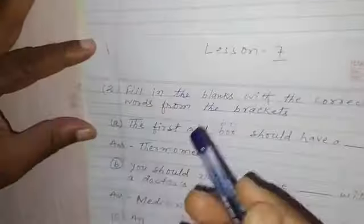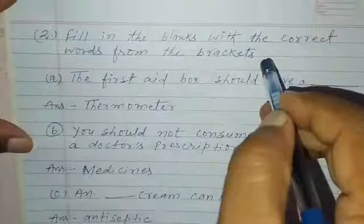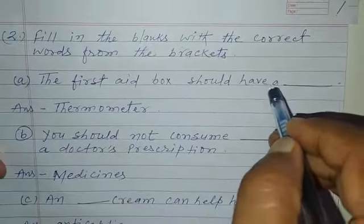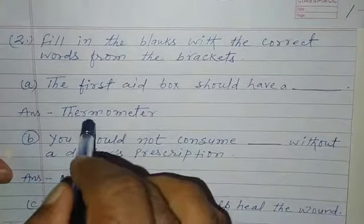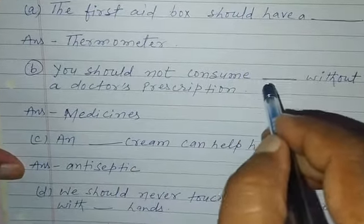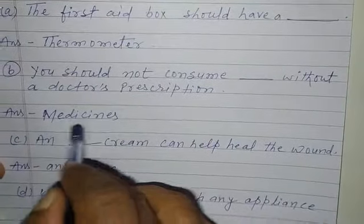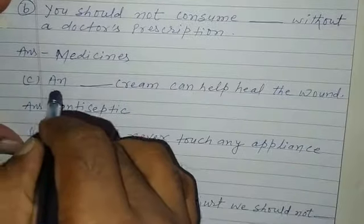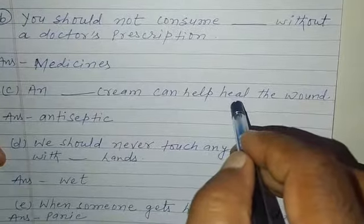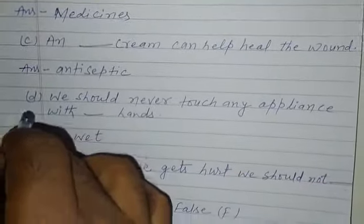Now question number 2. Fill in the blanks with the correct words from the brackets. A. The first aid box should have a dash. Answer is thermometer. Question number B. You should not consume dash without a doctor's prescription. Answer is medicines. Question number C. Antiseptic cream can help the wound. Answer is antiseptic.